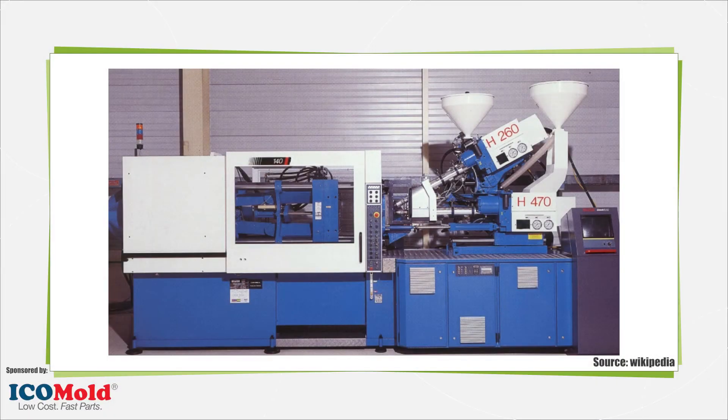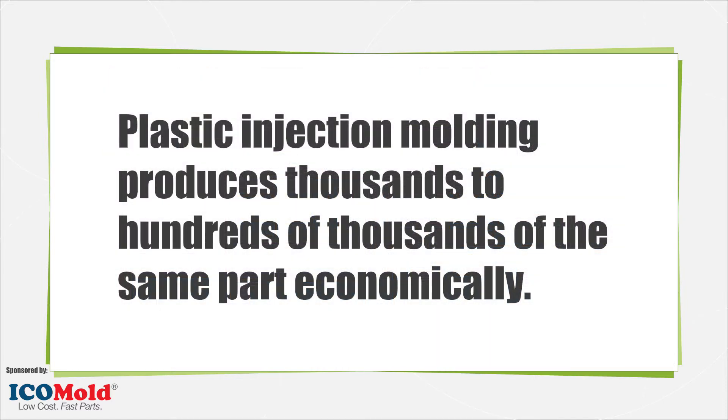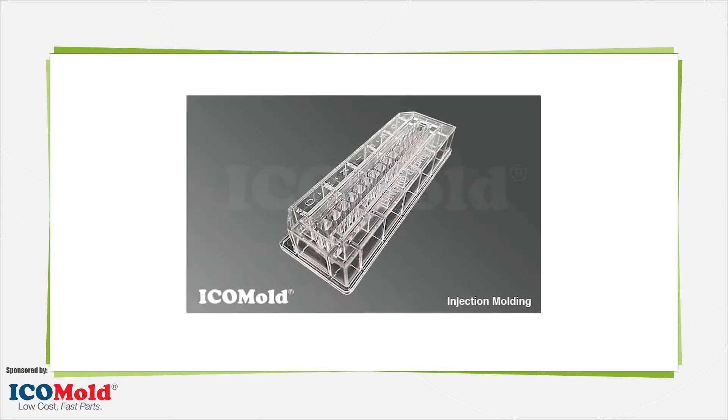Plastic injection molding is one of the three main processes available to make parts. The other two are machining and 3D printing, also known as additive manufacturing. Injection molding produces thousands to hundreds of thousands of the same part fairly economically, as the main cost is the development of the mold and the material used for the parts.